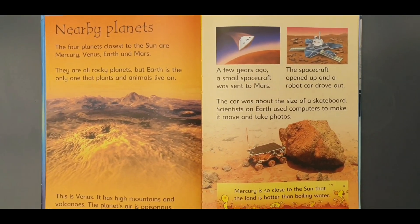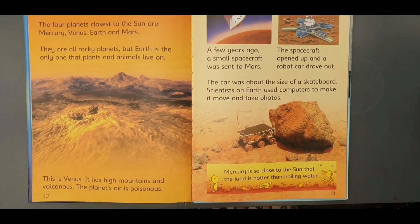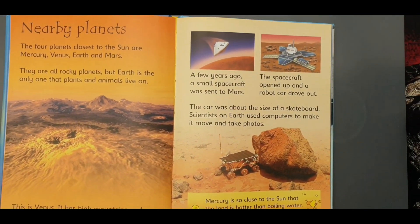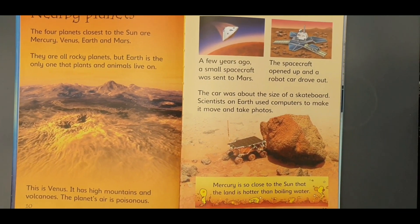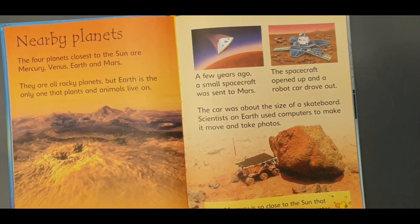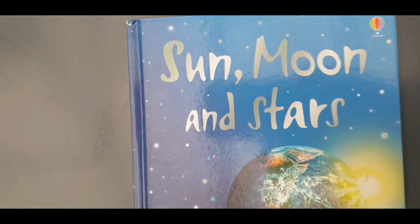I hope you enjoyed this book. It gives you facts about inspirational planets and our Earth, and it might give you inspiration to be an astronaut. I hope you see us soon. Goodbye.